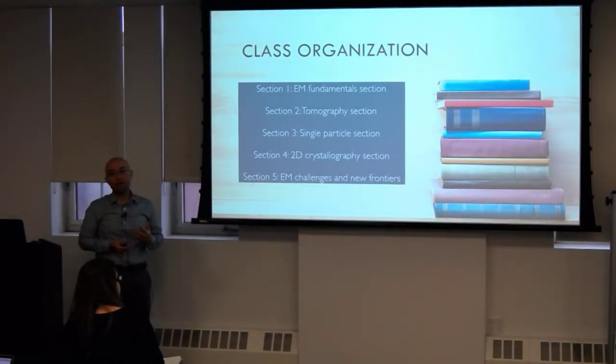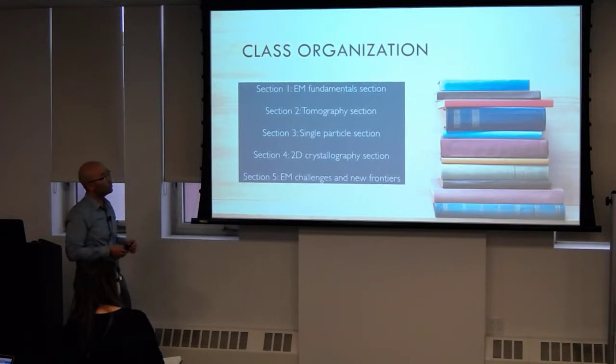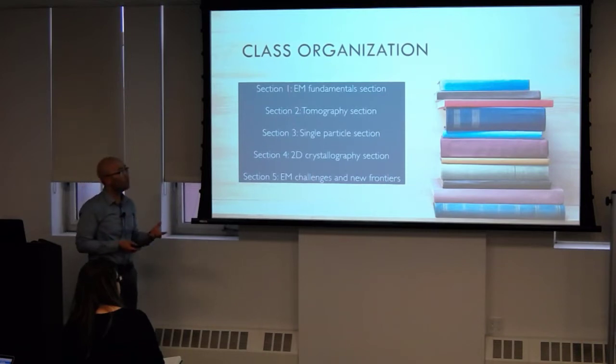We've broken down the class to several different sections. The first section — this first month of January — will be the EM fundamentals. Then we'll go on to tomography, single particle, 2D crystallography.